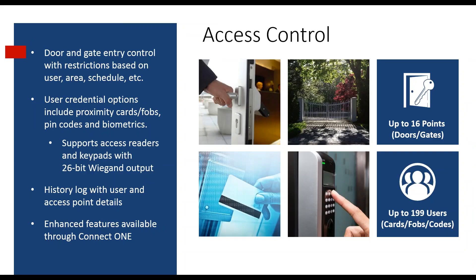Regarding the access control capabilities of an M1 — I like to call it access light. It's not a full-blown access control system, but it offers a lot of nice features without the high cost. We can support up to 16 doors or gates, 26-bit Wiegand readers or biometric readers. The history log records when a user presents their card, code, or biometric read at the reader. There are also enhanced features through ConnectOne software.